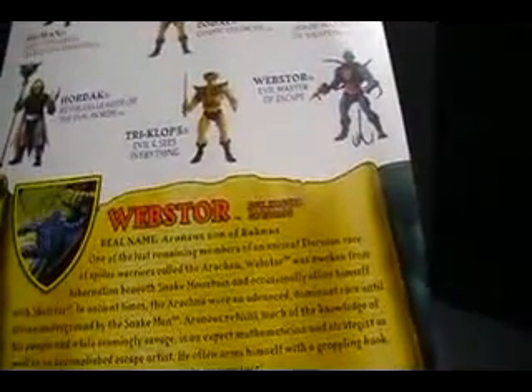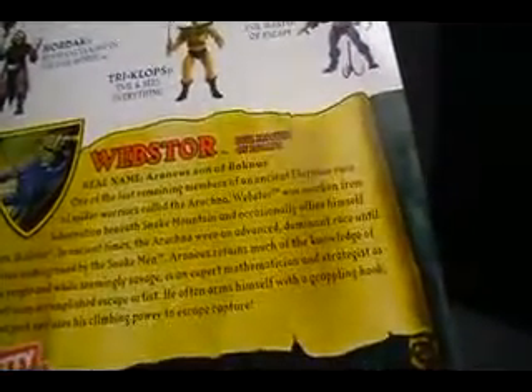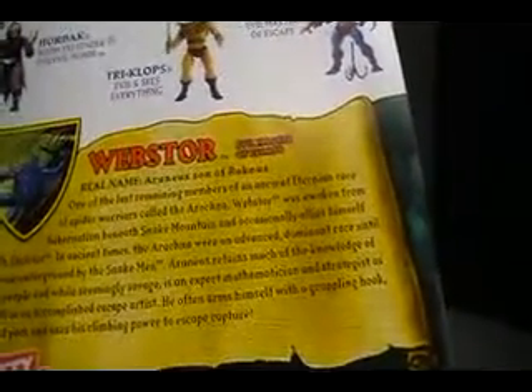We've got Webstor. Real name: Arrhenius, son of Arachnus. One of the last remaining members of the ancient Eternian race of spider warriors called the Arachnia. Webstor was awoken from his hibernation beneath Snake Mountain and occasionally allies himself with Skeletor. In ancient times, the Arachnia were an advanced, dominant race until driven underground by the Snake Men. Arrhenius retained much of his knowledge of his people, and while seemingly savage, he is an expert mathematician and strategist, as well as an accomplished escape artist. He often arms himself with a grappling hook fast pack and uses his climbing power to escape capture.